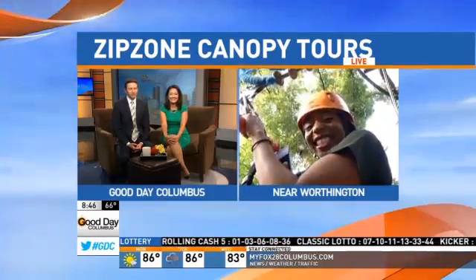Alisa Henry is already there. She is taking the big leap at Zip Zone Canopy. Nice work, Alisa.